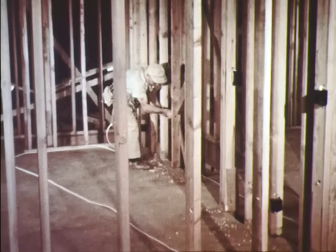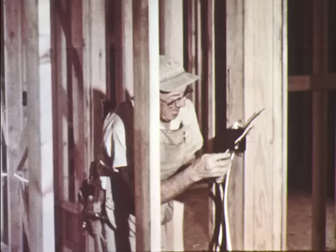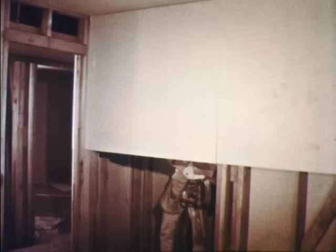An electrician runs insulated cable through the walls — wires inside the cable will carry electricity to every room in the house. When the wiring is finished the walls and ceiling are covered with sheetrock. This material can be nailed in place quickly and it can be cut easily to fit around doors and windows.